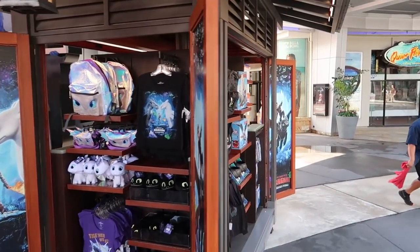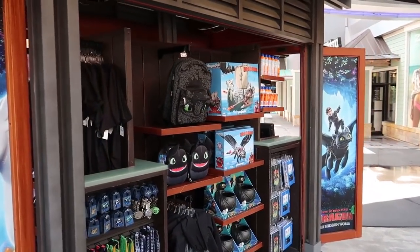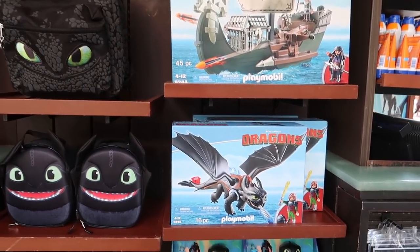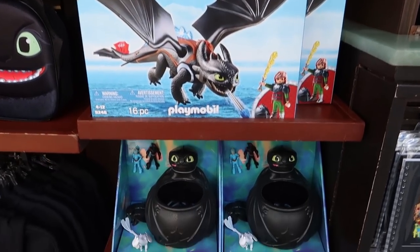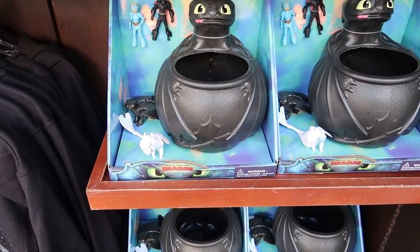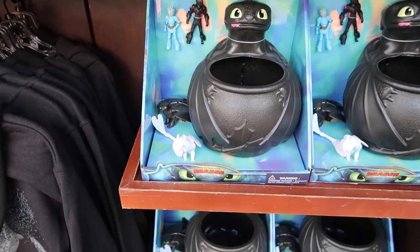The first thing we come across is a How to Train Your Dragon kiosk here in CityWalk with lots of merchandise. There's also a lot of Playmobil stuff — it's like a cauldron where you put the people inside.